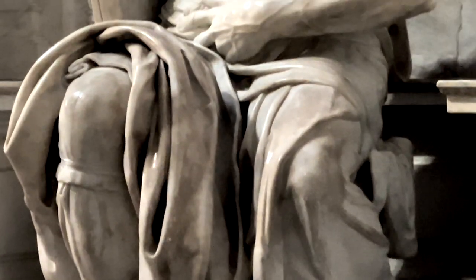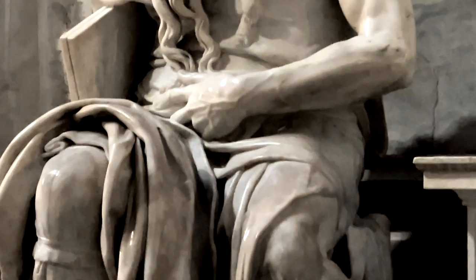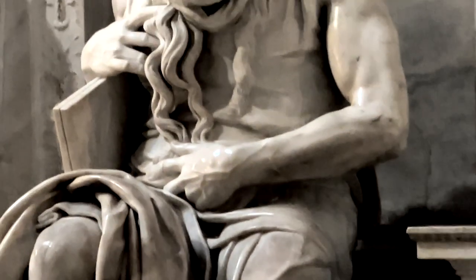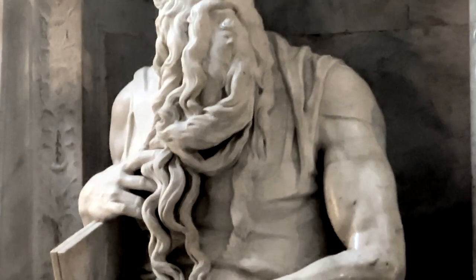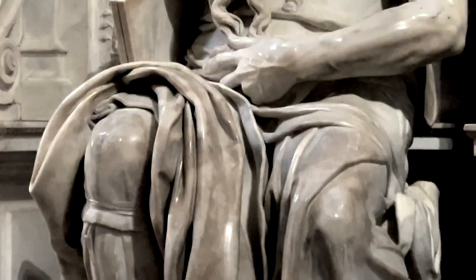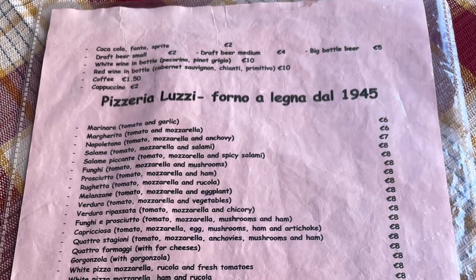This sculpture is a master class in attention to detail, to the point that he exposed a tendon in his right arm that only shows itself amongst the human physique when we raise our pinky finger like we do when drinking from a tiny teacup. I am at Pizzeria Luzzi here in Rome, Italy.